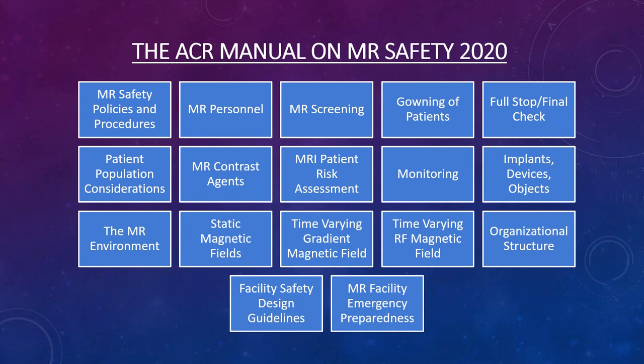The manual covers monitoring for sedated and anesthesia patients, information about implants, devices, and objects in or on the patient, as well as the three energy fields used in MRI: the static magnetic field, the time-variant gradient magnetic field, and the time-variant RF magnetic field. There is also information on organizational structure, safety design recommendations for department construction, and emergency preparedness.